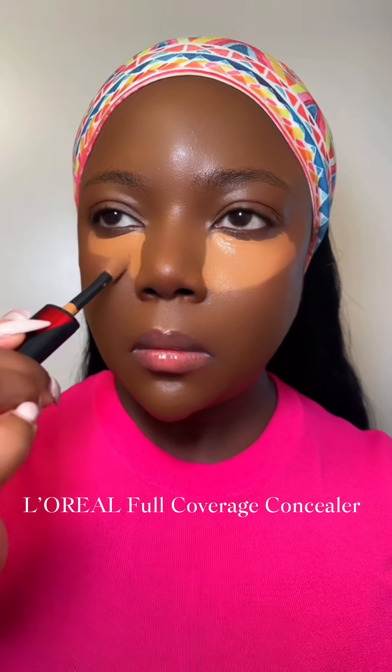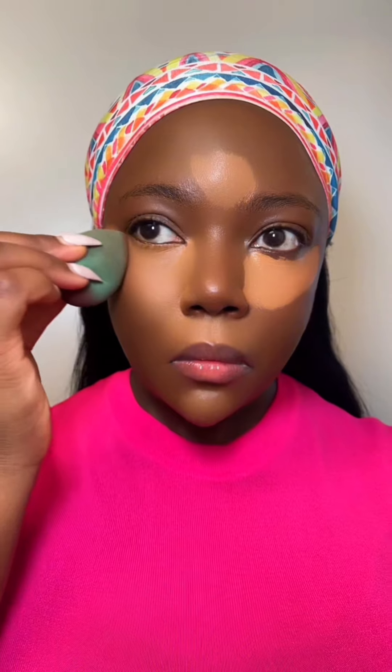The ELF Hello Glow filter is perfect — look at how glowing my skin looks. For concealer I'm using the L'Oreal full coverage concealer. I recently found this concealer at the drugstore, I don't know why I've been sleeping on it, but it's perfect full coverage. I'll also be using the same concealer in a different shade as my contour today.